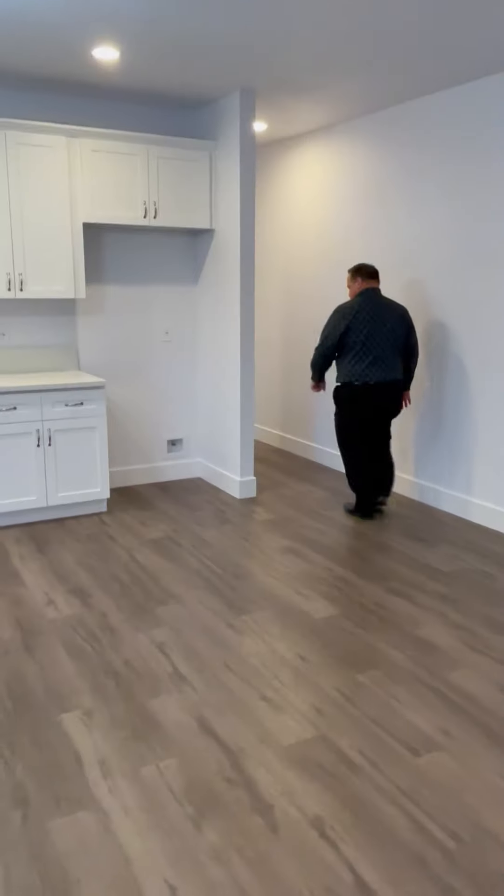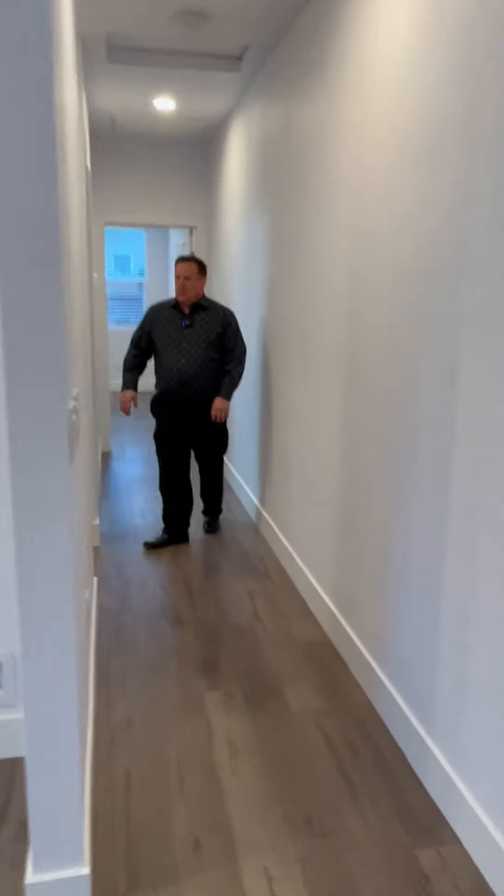Wide open, brand new. New appliances. It's got a laundry room that's here on the inside. Tenants love having the access to the laundry here.